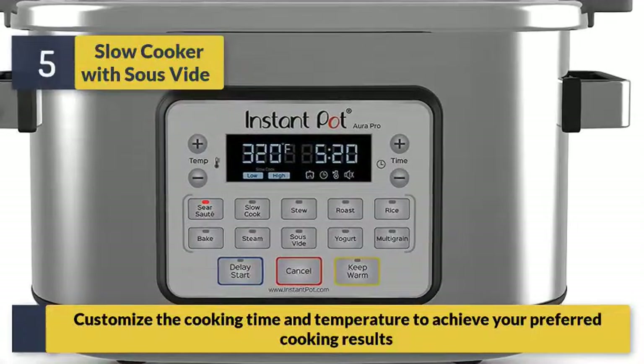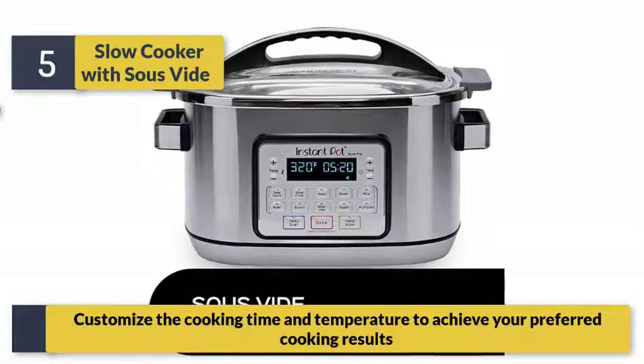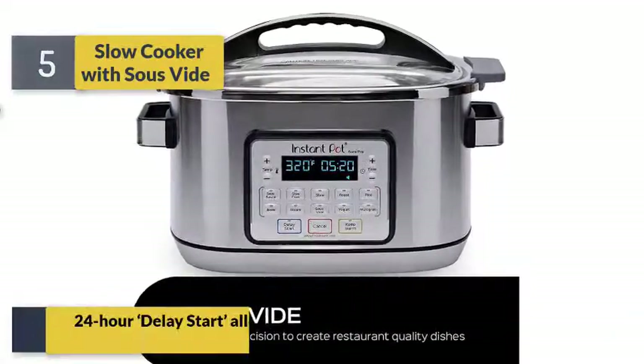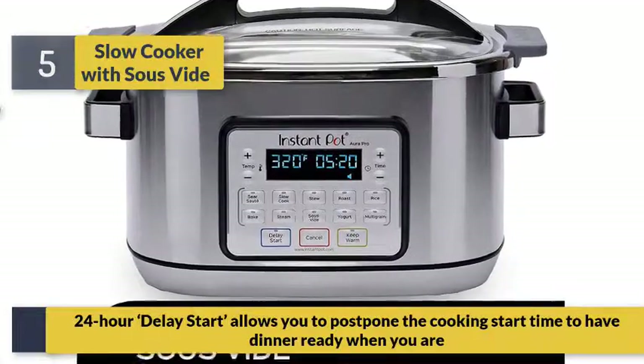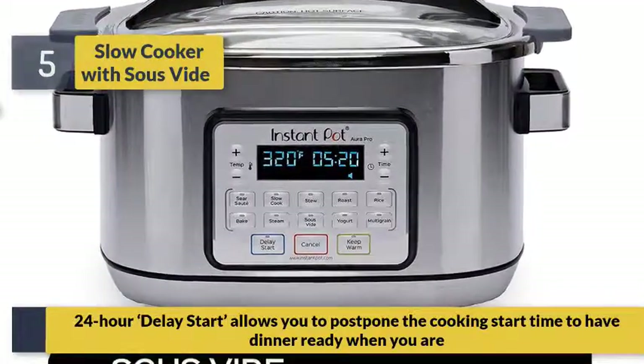The 24-hour delay start allows you to postpone the cooking start time to have dinner ready when you are.